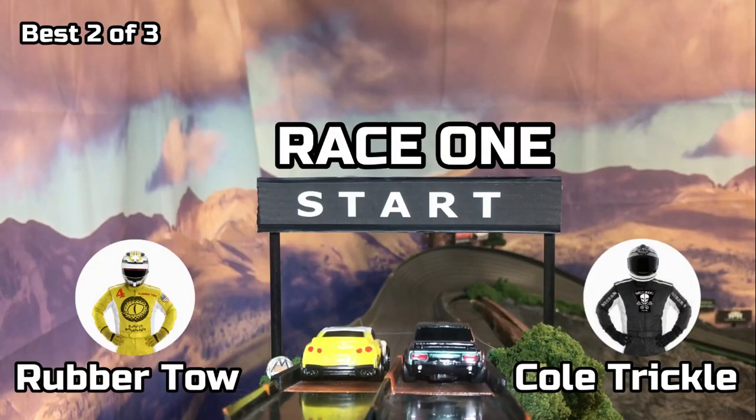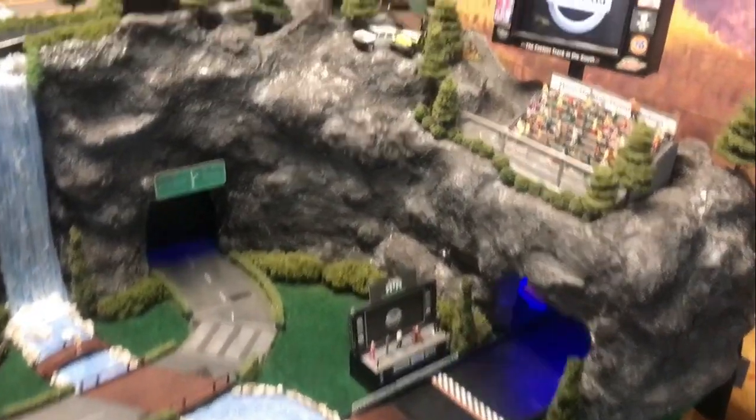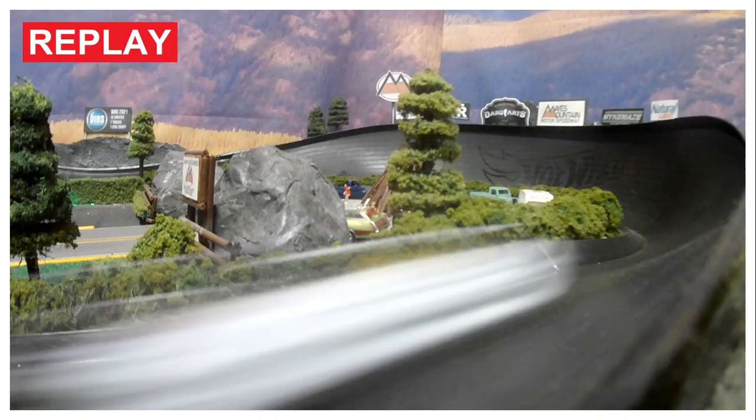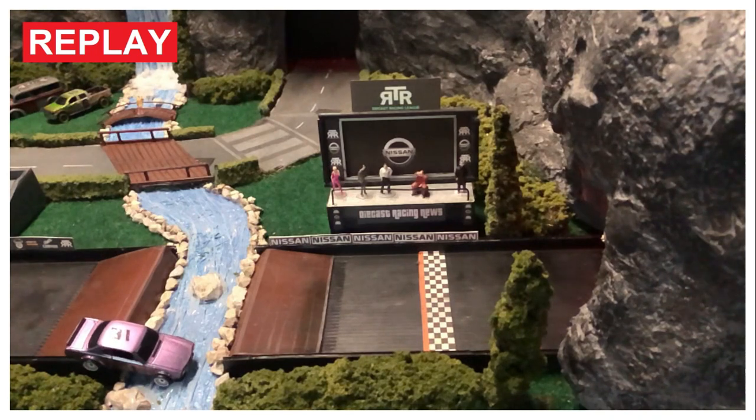Here we go, folks! Race one — Cole Trickle in lane one, Rubber Toe in lane two. And they're off! It's really tight down Paul's Peak. Really close. Rubber Toe is able to get away and he wins! That was a close race. Let's take a look at the replay. Rubber Toe was glued to Cole Trickle all the way down and got around him in the last turn to win Race number one.